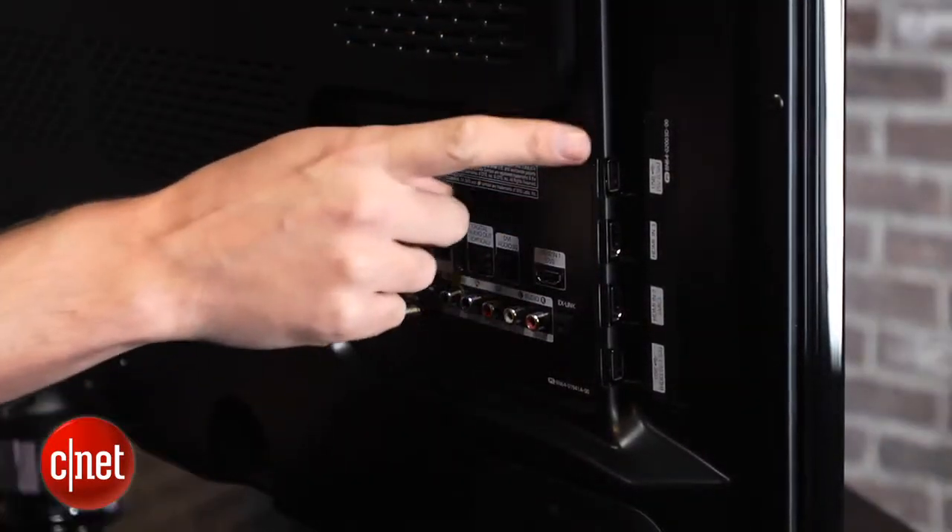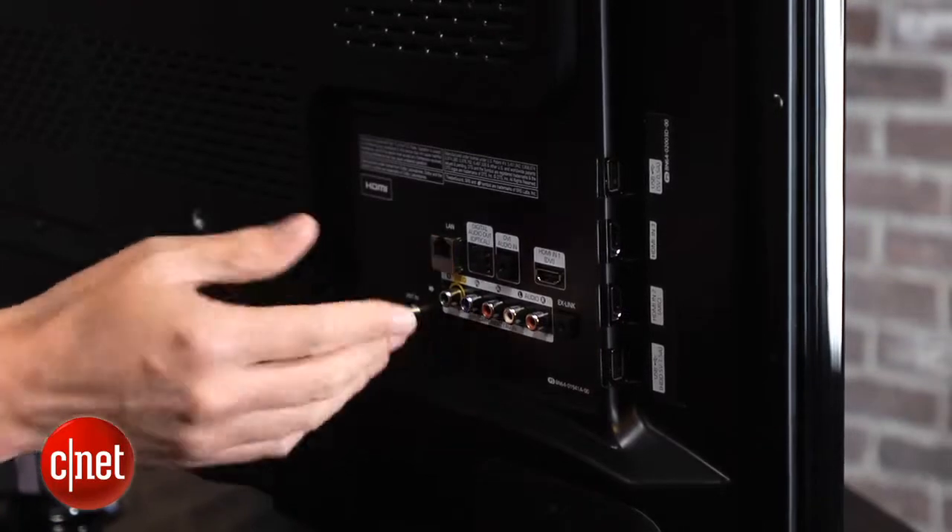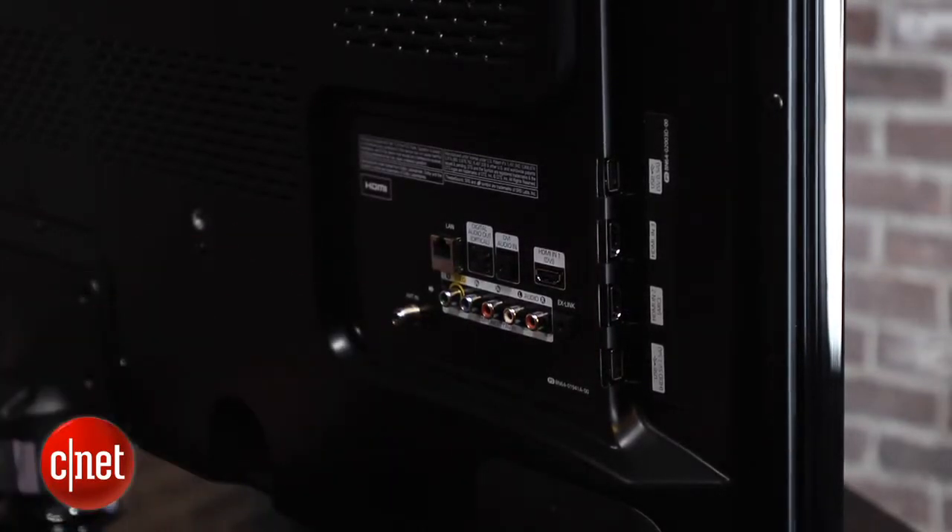Samsung connectivity is standard. There are 3 HDMI inputs, 2 USB inputs, and a component video input. There's no PC input, but I don't consider that a major omission.